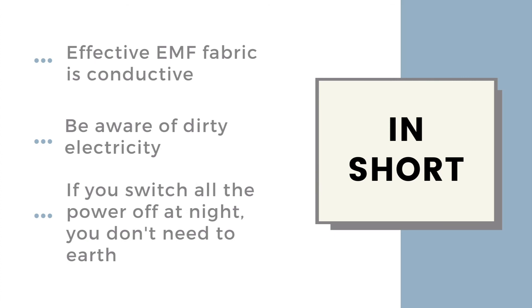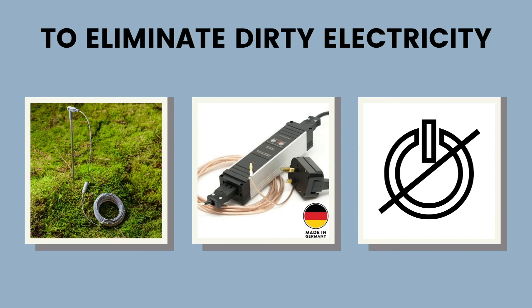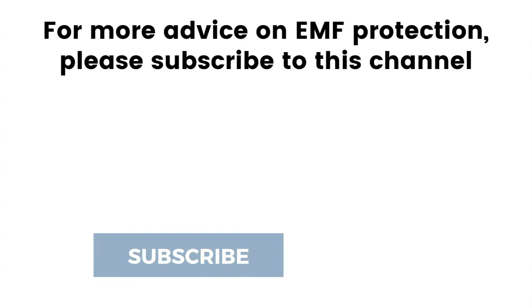In short, to shield a bedroom using a canopy: you need to get a conductive canopy; because it's conductive, you need to earth it; because you're earthing to a probably dirty electricity supply, you need to be aware of that. If you have your canopy up and working, you've got a bed mat as well, and you're still not noticing a great difference in how you sleep or feel, then you likely need to deal with dirty electricity. Your three options are to get a block earth filter, to earth to a copper pipe outside into the garden, or to switch all the power off at night. And if you switch all the power off at night, you actually don't need to earth the canopy.